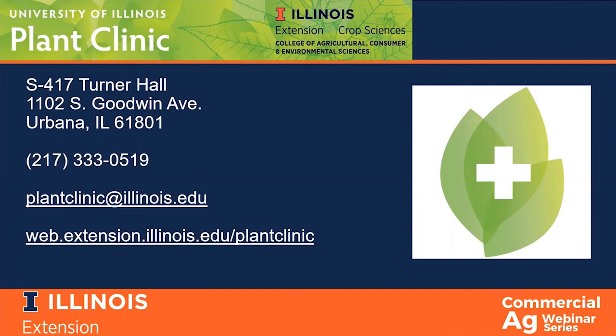We receive plant, soil, and insect samples for disease and pest identification. We work with university professors and Extension specialists on a wide variety of projects across the state revolving around protecting plant health. We are open year-round and we receive a wide variety of plant samples — everything from oak trees to turf, to corn, beans, and wheat, to microgreens, to pansies.